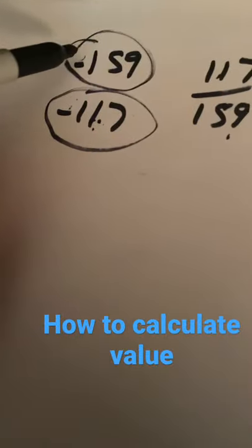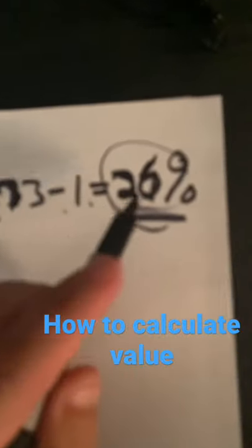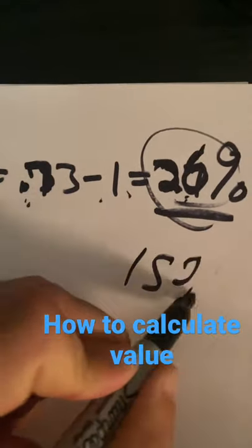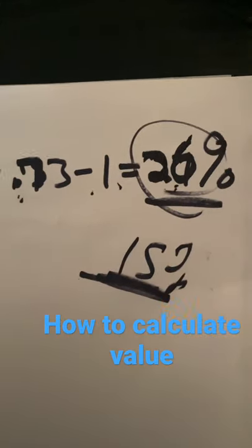So in essence, we bought this team at a 26% discount. And in sports betting, just like in retail markup, you probably want at least a 15% margin on pretty much any game that you play.